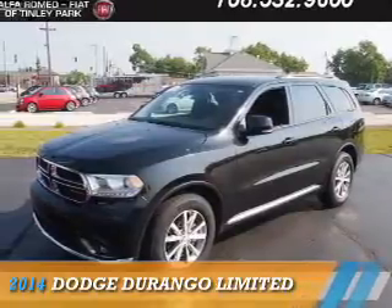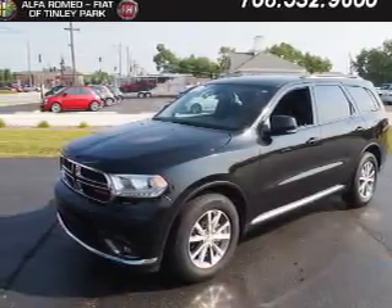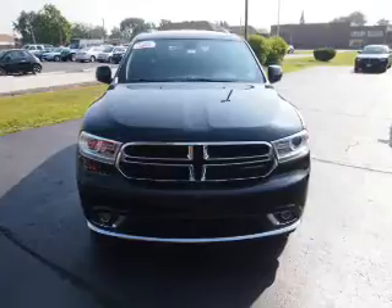Presenting the 2014 Dodge Durango. Grab life by the horns. It's powered by rear-wheel drive, a 3.6 liter 6-cylinder engine, and an automatic transmission.